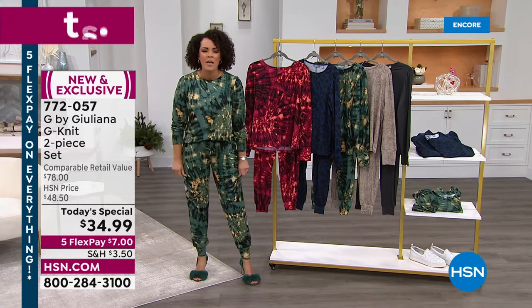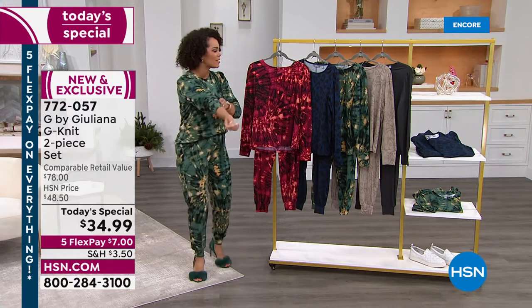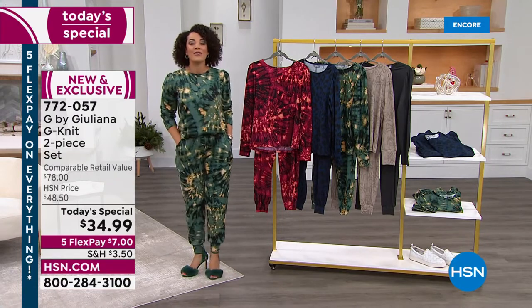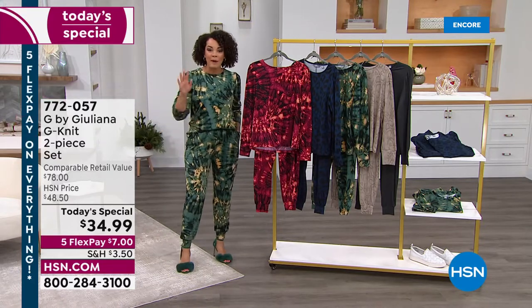It's buttery soft, so stretchy, just luxurious — a beautiful lounge set that you could truly go from lounging on your couch to going out. Pop on some heels and you are ready to go. Let's hang out for this entire hour and get you your brand new favorite set.